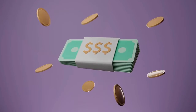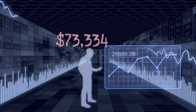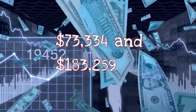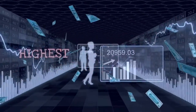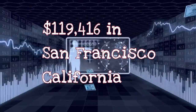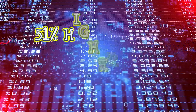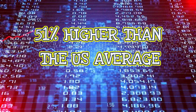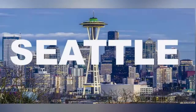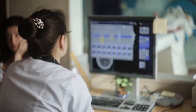Let's talk dollars. PACS analysts make an average salary of between $73,334 and $183,259. The highest average total salary is $119,416 in San Francisco, California, which is 51% higher than the US average. Next on the list are Boston, Seattle, and LA. The field is lucrative and one to look out for.